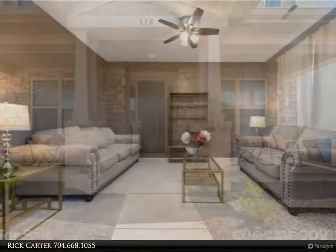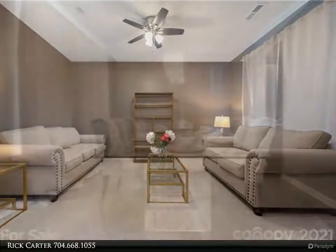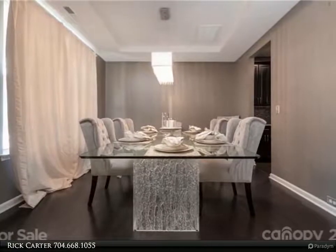A gas tankless water heater means you'll never run out of hot water. Every room has built-in AV ports and TV mounts. The bonus room would be great for a theater room or an exercise space.